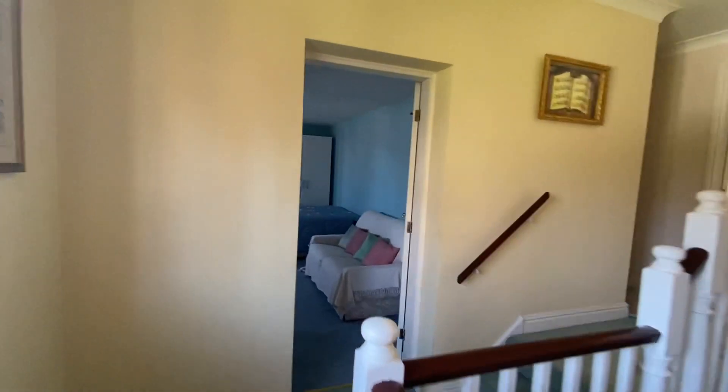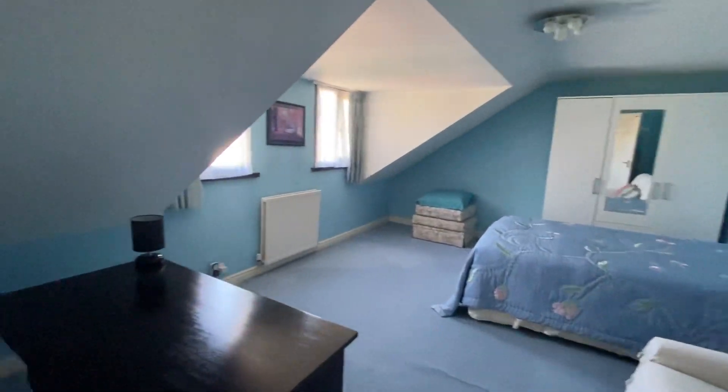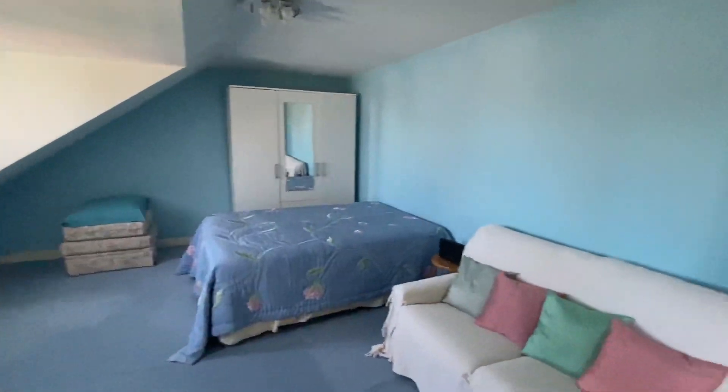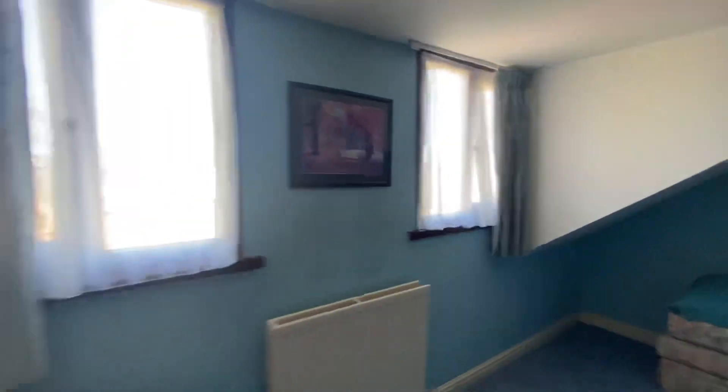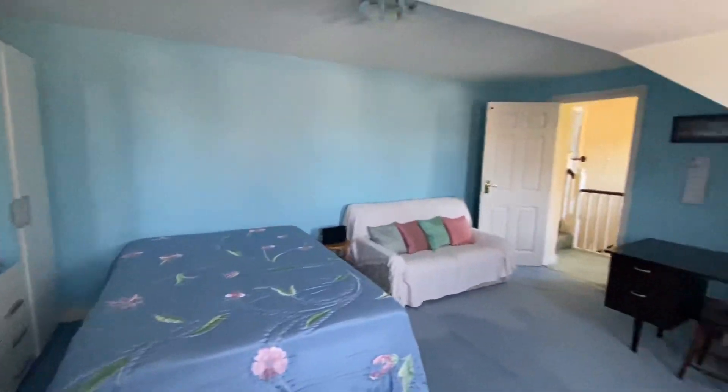As we come up, the first room we meet is a really good size double. Two windows to the front — this one is over the garage.